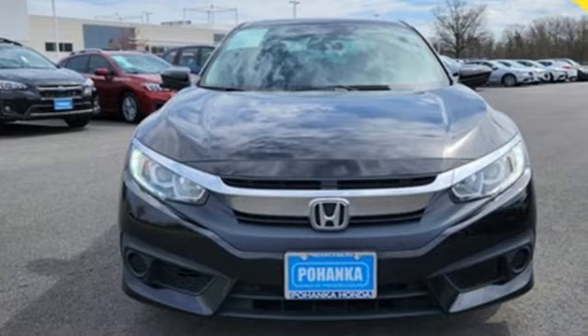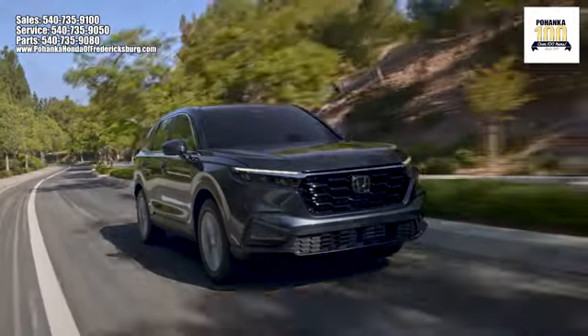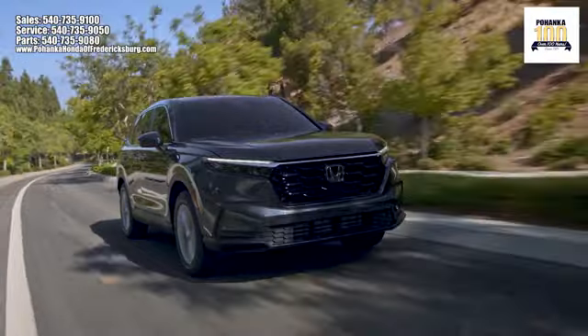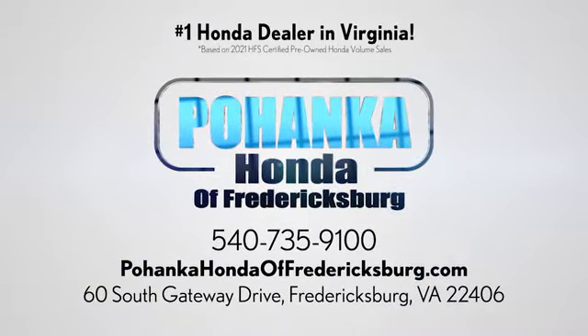Every Honda is designed with a driver in mind. Hurry in today for a test drive. Pohenka Honda of Fredericksburg is a great place to buy a car, conveniently located at 60 South Gateway Drive in Fredericksburg. We'll be right back.